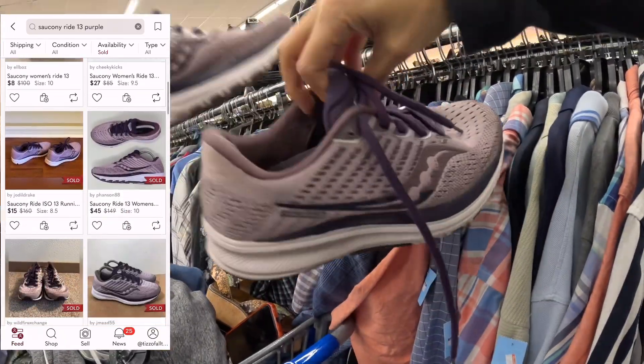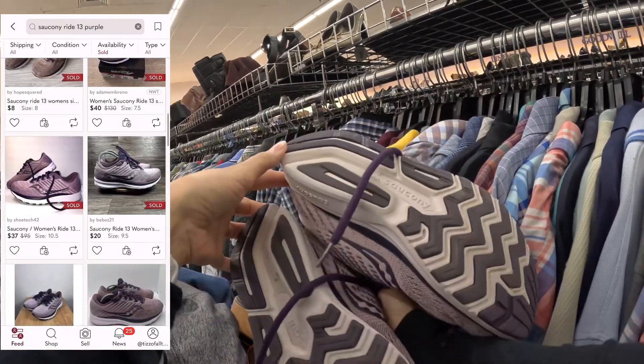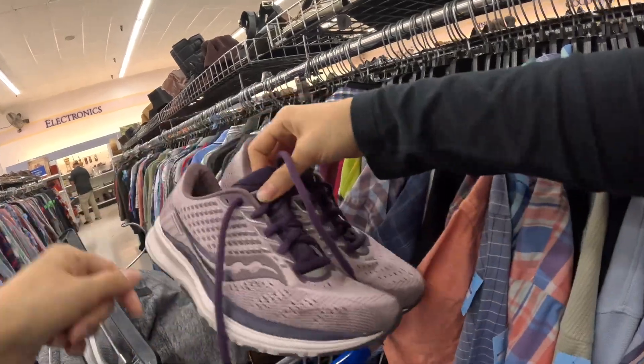I think you can do pretty well — at least $30.00 with a little clean up here. But for only $6.00 and pretty good condition, it's an easy pickup.